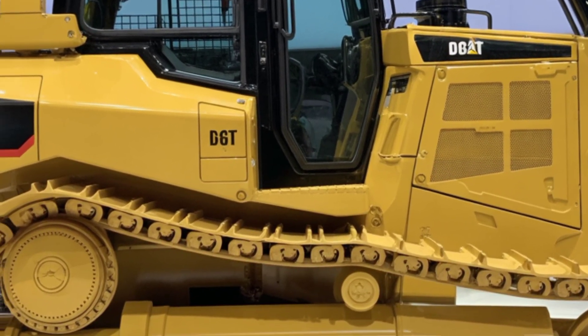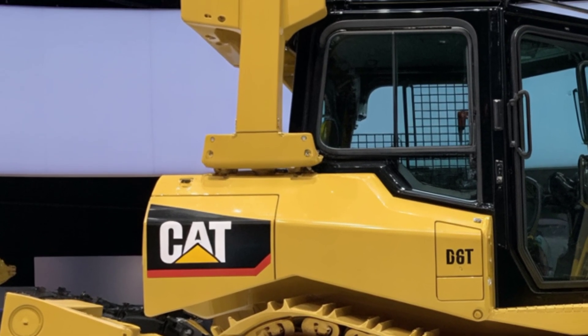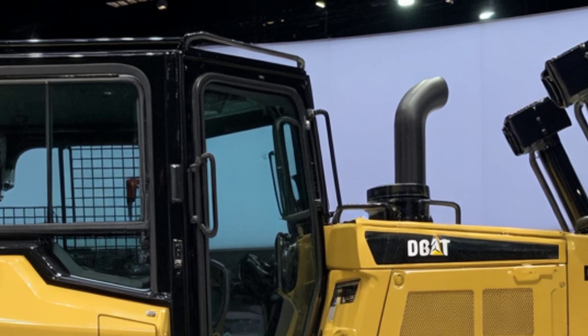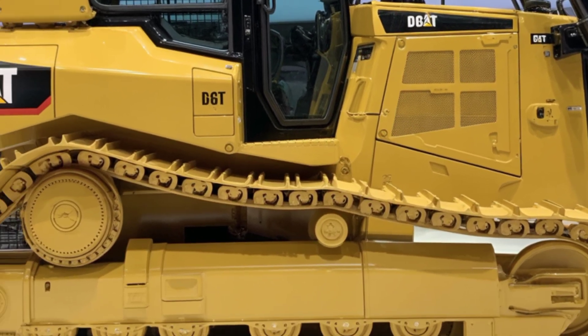The control layout is ergonomic, featuring a new digital touchscreen interface that connects seamlessly with the Cat Command and VisionLink systems. From fuel tracking to diagnostics and job planning, everything is now accessible at your fingertips. There's even integrated Bluetooth and USB-C ports, allowing operators to stay connected while they work.